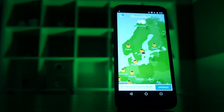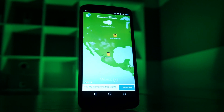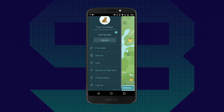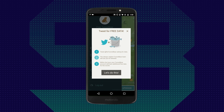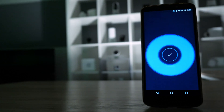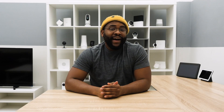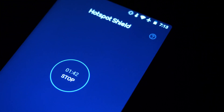Then we've got TunnelBear, which is incredibly easy to use, intuitive, and beginner-friendly, giving you opportunities to get more data and just overall being a pleasant experience with that Android split tunneling feature. Finally, we have Hotspot Shield, which gives you 500 megabytes that resets every 24 hours across a number of devices and platforms.